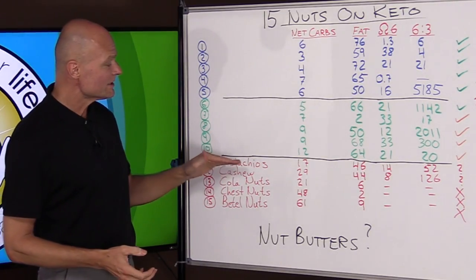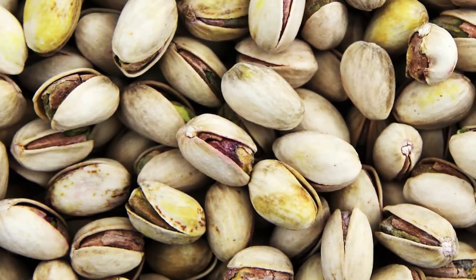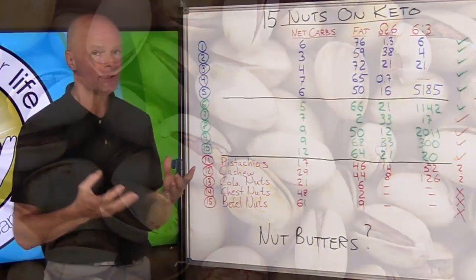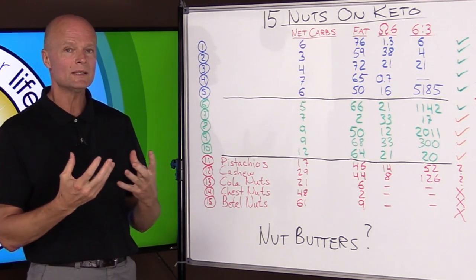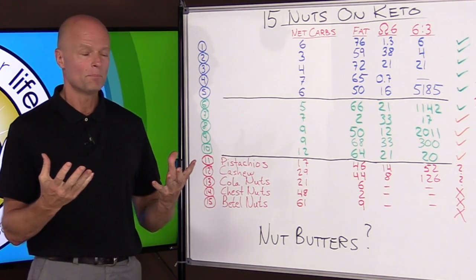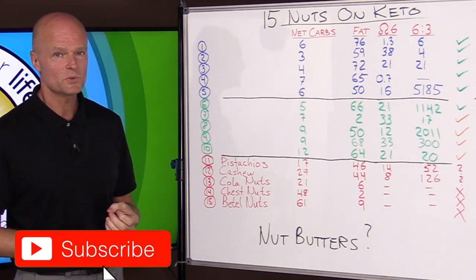Number 11 is pistachios — 17% carbs, again quite high for a ketogenic diet. A big disappointment because cashews and pistachios are two of my absolute favorite nuts — so sweet and so nice — but you can have very very few if you're trying to stay in ketosis.